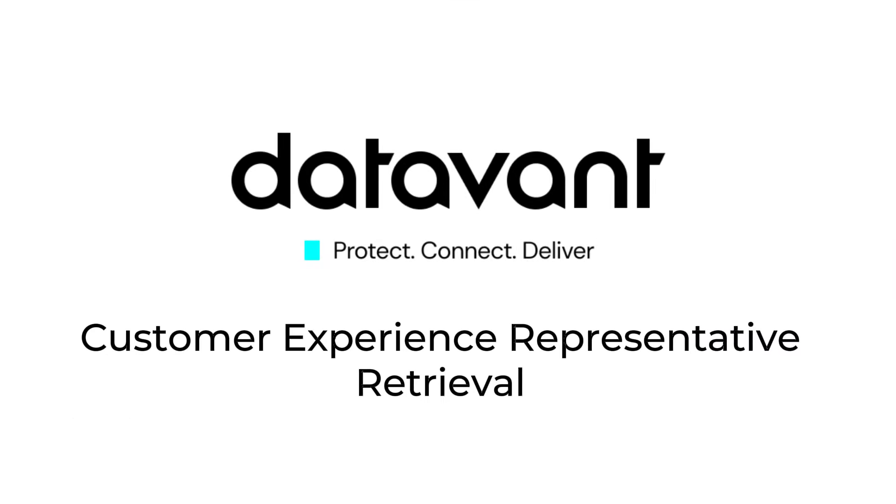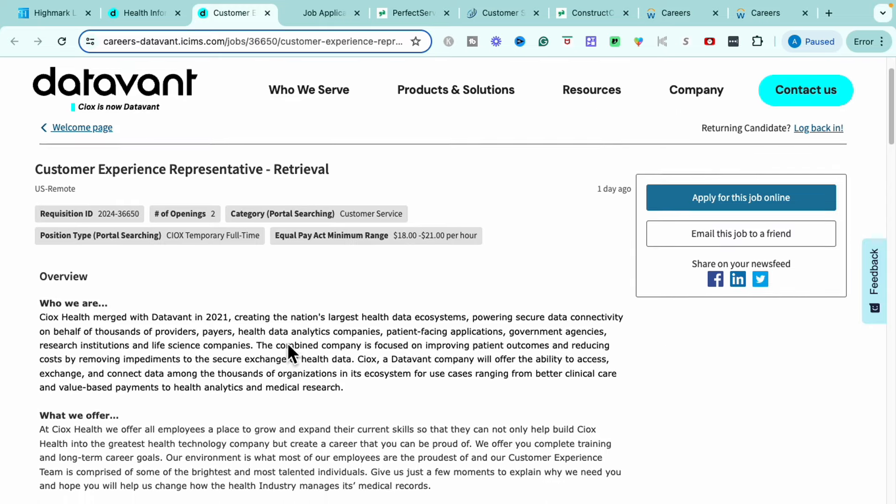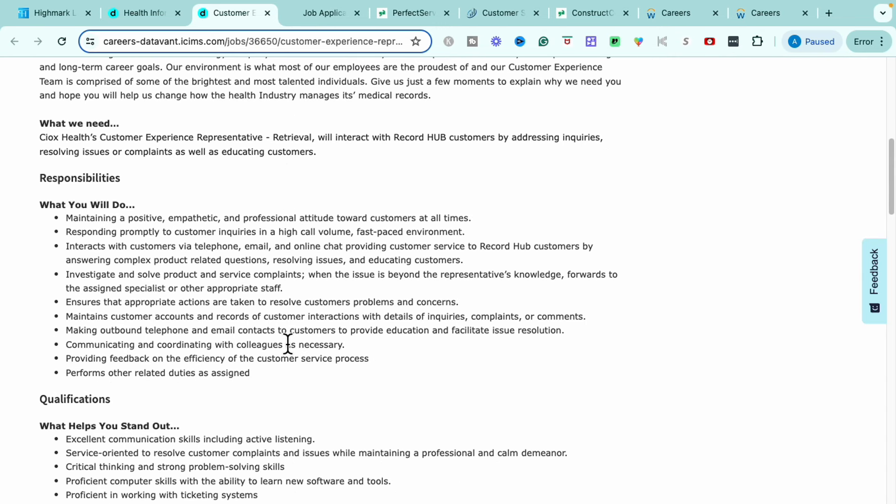Getting into the very next role with DataVant — this is going to be their Customer Experience Representative role. This is their retrieval role. It is also remote no matter where you are. This is a full-time position paying $18 to $21 per hour. Within this role you'll maintain a positive, empathetic, and professional attitude towards customers at all times. You'll respond promptly to customer inquiries in a high-call-volume, fast-paced environment. You'll investigate and solve product and service complaints while maintaining customer accounts and records of customer interactions with great detail.